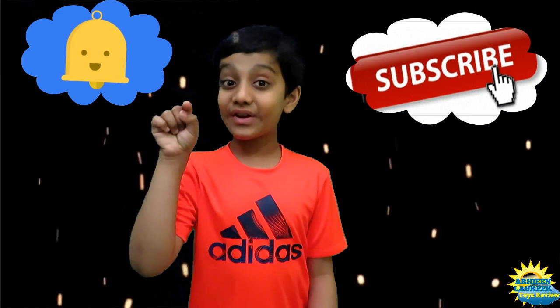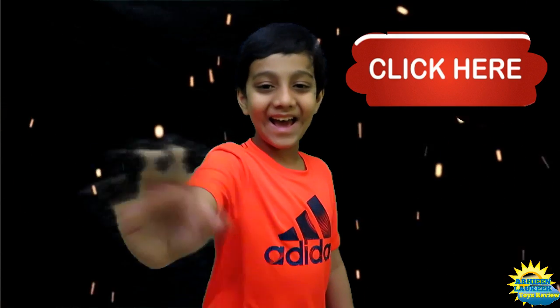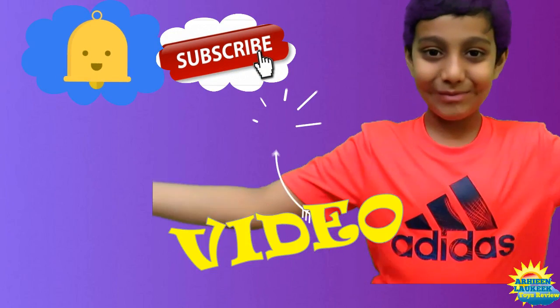If you like my video, comment down below. Press the notification bell button. Please subscribe. Bye! And don't forget to watch my next video.